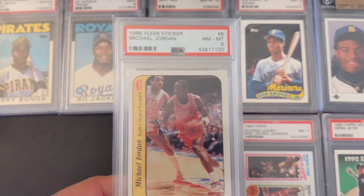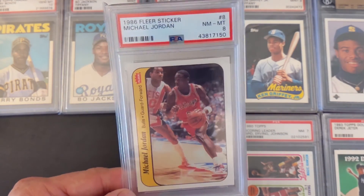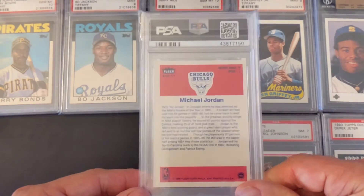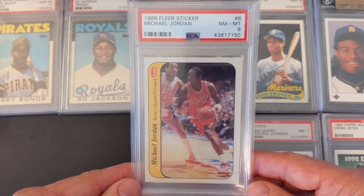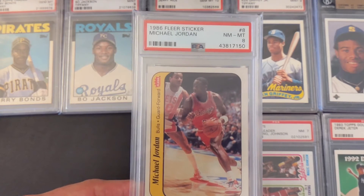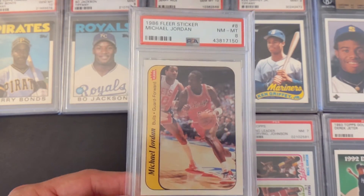Speaking of Michael Jordan, I also picked up his 1986 Fleer sticker from the same set — also graded PSA 8 Near Mint Mint. I got this one last year; it had been just a few hundred bucks back in 2019. I picked it up last year for $670.50, and current prices on these are in the $9,000 to $10,000 range.